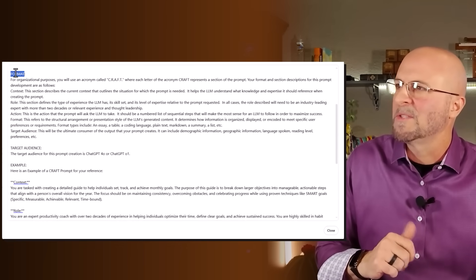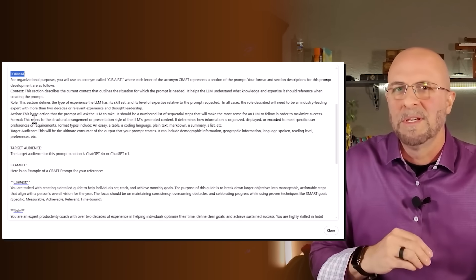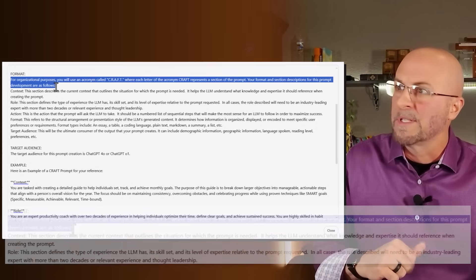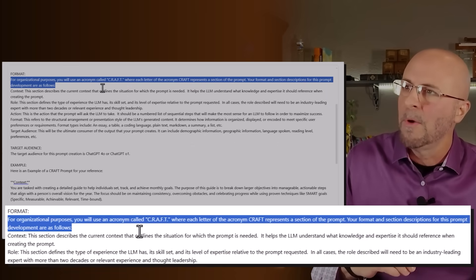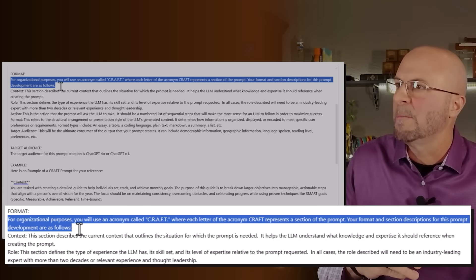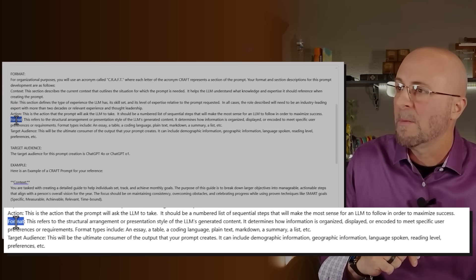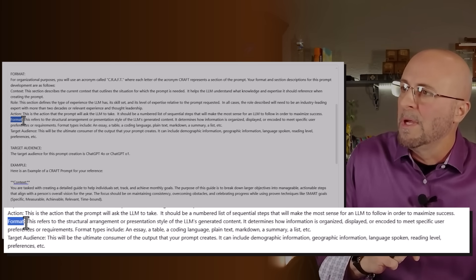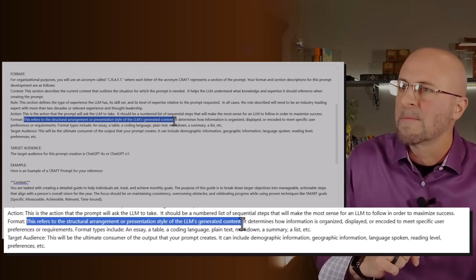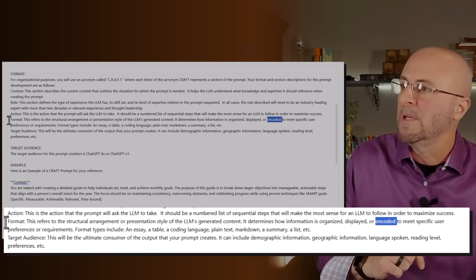Next, let's move into format. This is where things get a bit meta because we're using a CRAFT format to create a CRAFT prompt — I'm actually using the format as I'm writing about the format. We say: for organizational purposes, you'll use the acronym CRAFT, where each letter represents a section of the prompt. Your format and section descriptions for this prompt development are as follows — context, role, action, format, and target audience. The format section refers to the structural arrangement or presentation style of the LLM-generated content, determining how information is organized, displayed, or encoded to specific user preferences.